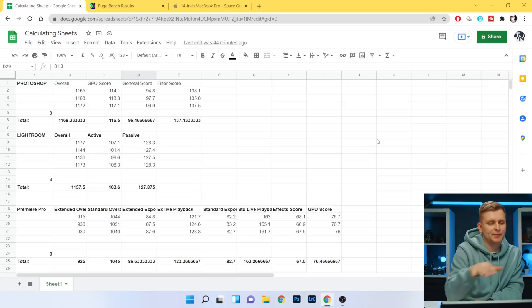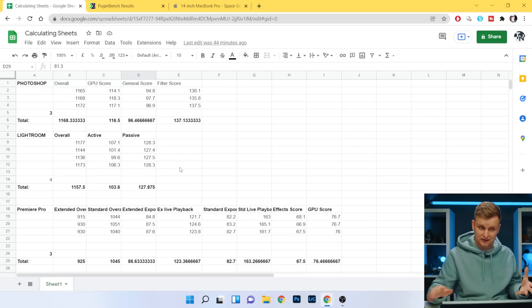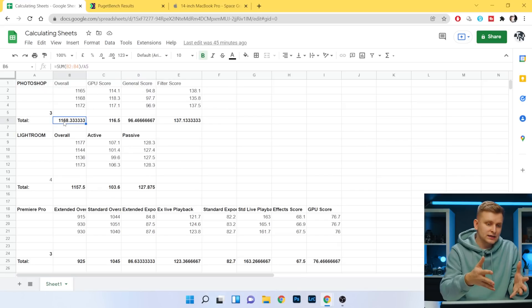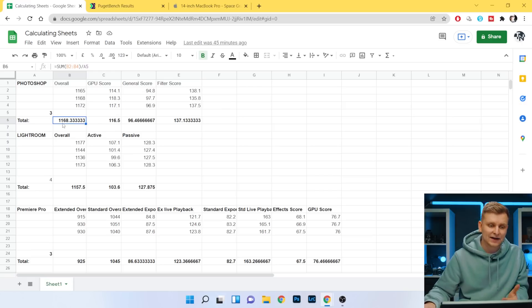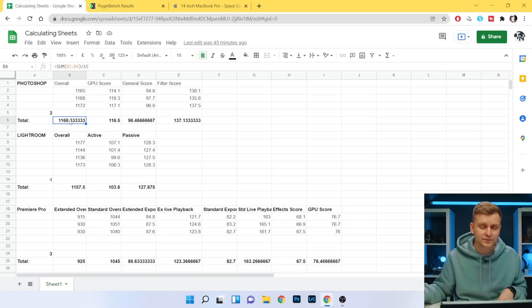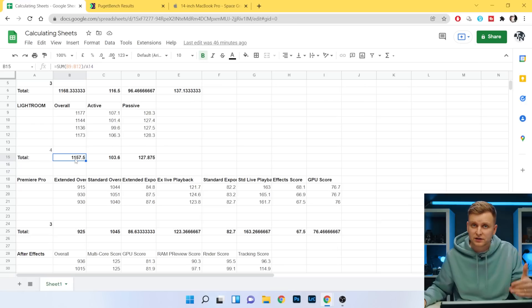I've got some benchmarks from this PC. First, Photoshop — the overall score is 1168 points. According to my other benchmarks, this is Ryzen 9 5900X territory — that's a 12-core CPU — with an RTX 3070, by the way. They're literally within 1% of each other. Lightroom Classic — very similar story, 5900X territory.